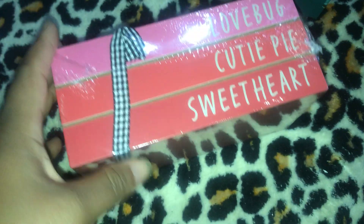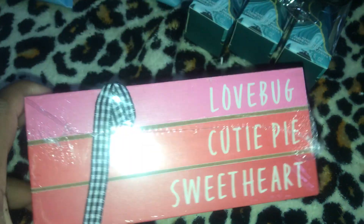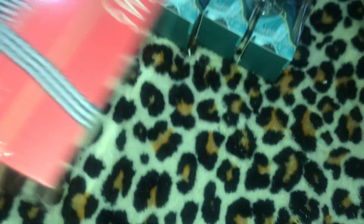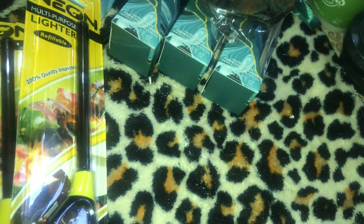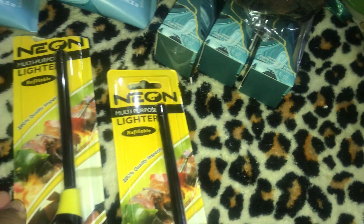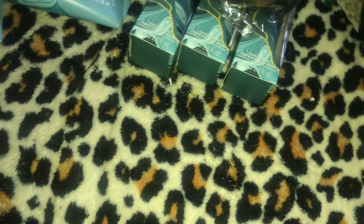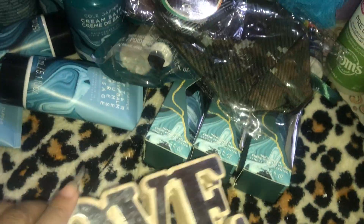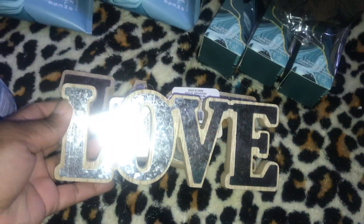Moving into the decor section — these will also go in my baskets. I have the coveted decor books that say 'love bug,' 'cutie pie,' and 'sweetheart' — really pretty. I have two multi-purpose lighters because I love burning candles, and three wooden love signs for my baskets.